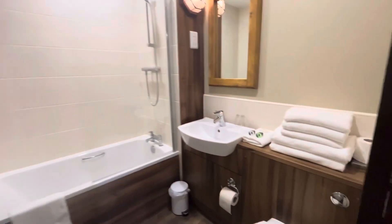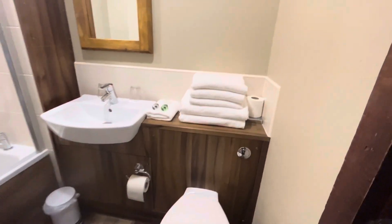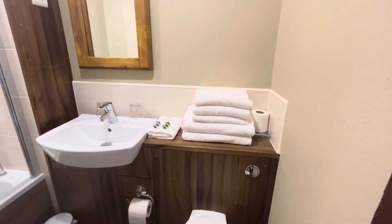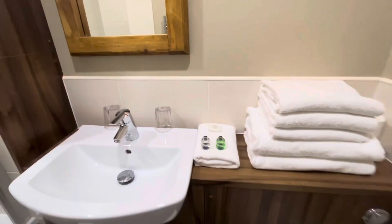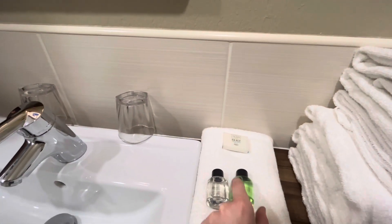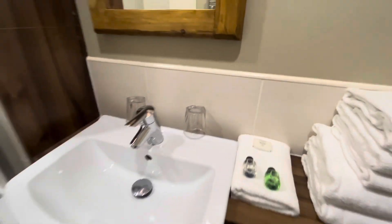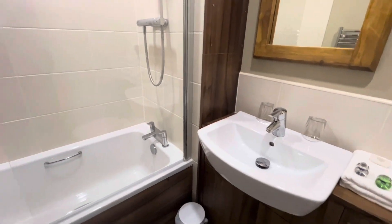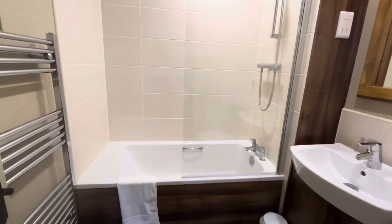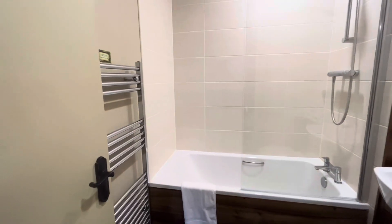Just going into the bathroom now — when you turn to your right you've got the toilet and toilet roll, plus a spare toilet roll. There are plenty of towels, about six altogether, which is loads. They provide soap, shampoo, and bath and shower gel. You've got your sink and mirror, a couple of glasses, and a bin. There's also a nice big bath and shower, a bath mat, and a nice heated towel rail.